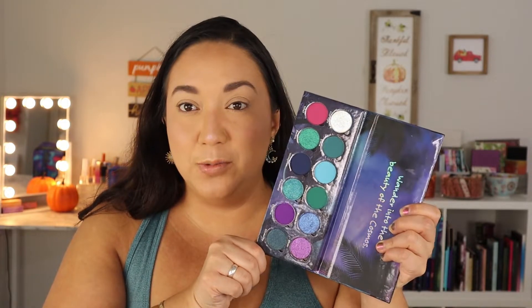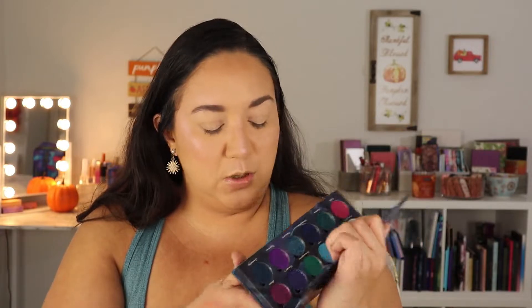I'm excited to get into it. I have not swatched it while filming this portion — I usually do it after I create the look so I can go in blind. I have no idea what to expect. We're going to test out this formula today and create two looks with it. I'm especially excited to try their matte formula. The shimmers look absolutely stunning, so I'm going to zoom in and dive into these looks.